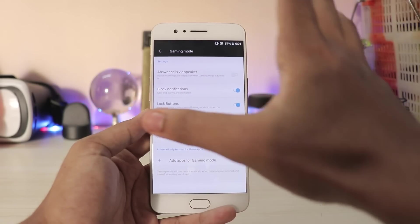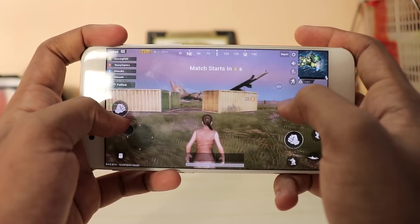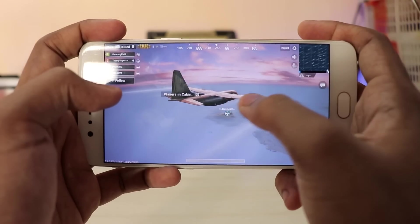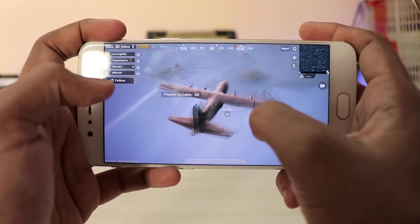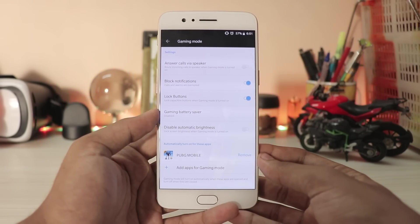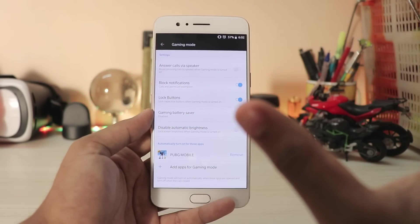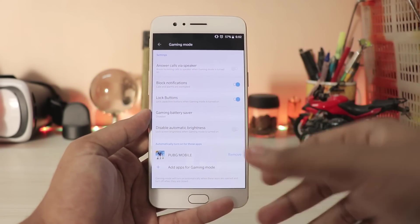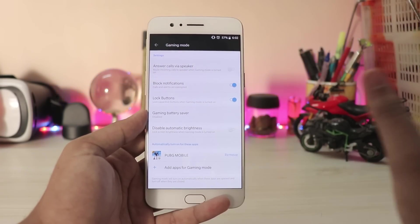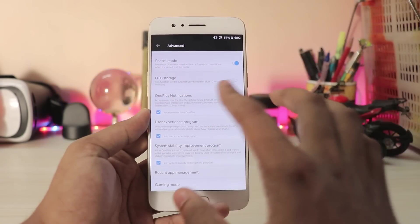Then there's the all-new gaming mode. Going to Settings, scrolling down to Advanced, and at the bottom you have Gaming Mode. There are tons of options — you can add apps, for example PUBG, which I love playing on this phone. The Snapdragon 835 is amazing — I can play max settings at 60fps. The options include power saving and pausing adaptive brightness, and they've added a network boost so multiplayer games like PUBG Mobile get the lowest ping possible.